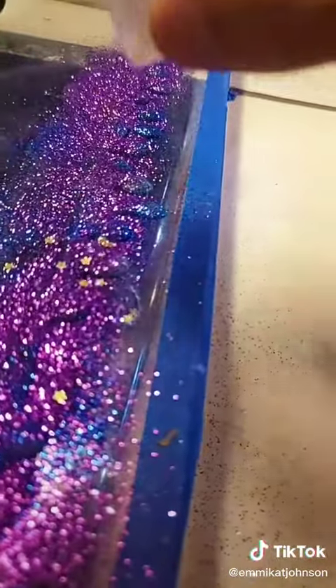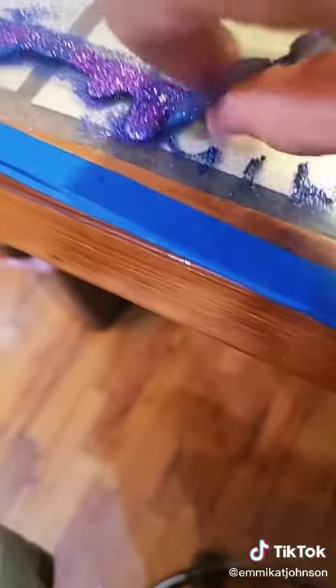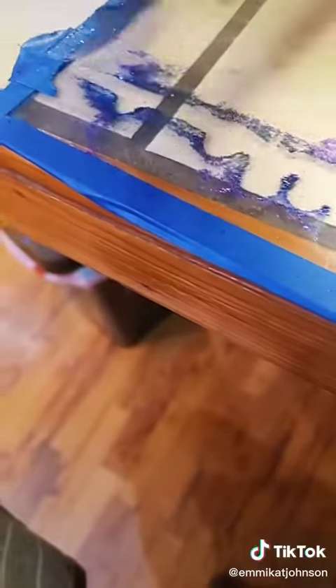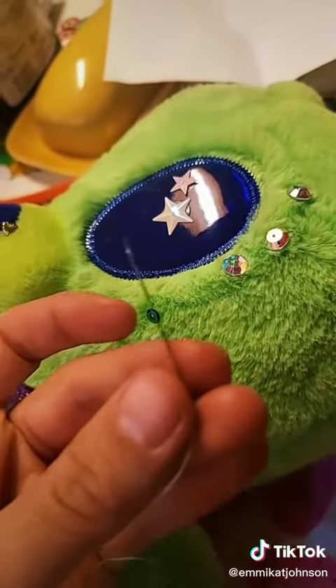I wanted it to look like space, so I've got like four or five colors of glitter — a lot of glitter and sequins. And that peel is very satisfying. Look how good that looks!